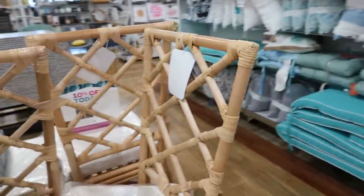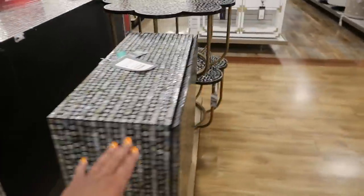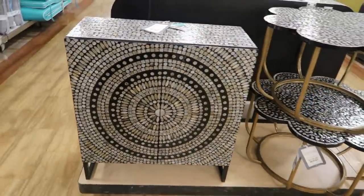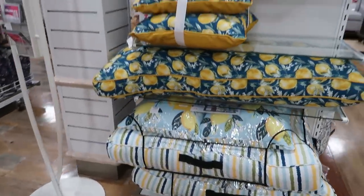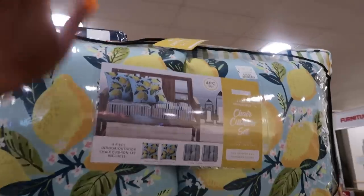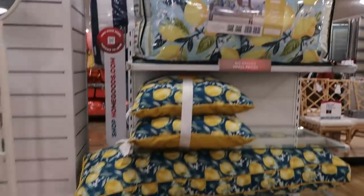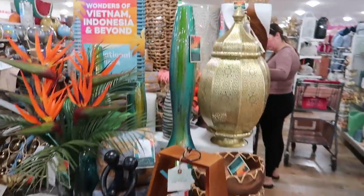Are you guys looking for anything? Let me know down in the comments what you might be looking for — pillows, a rug, a cabinet, chairs — I'm interested in knowing what my pretties are on the hunt for. $250 and $179 for those. Lemon pillows are always pretty — this set up here, four pieces for $40. I absolutely love this display right here — everything on this table is pretty. $25.